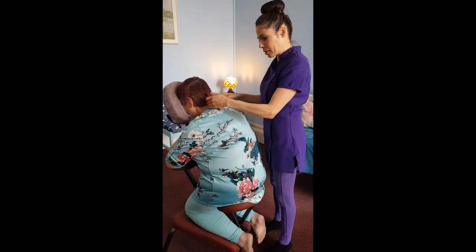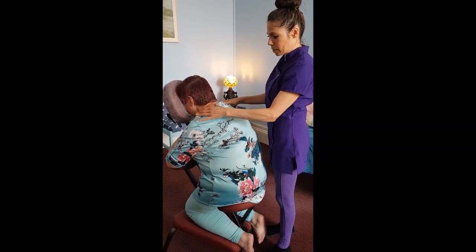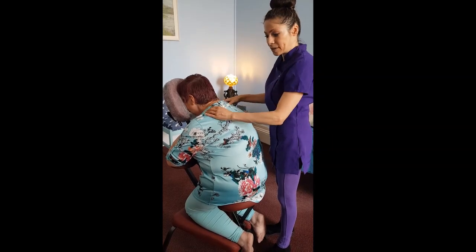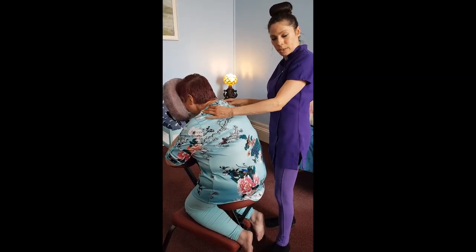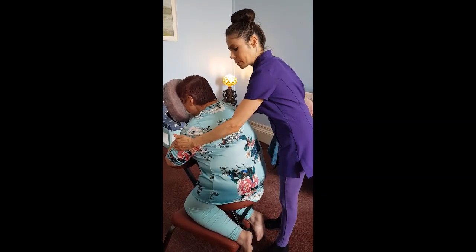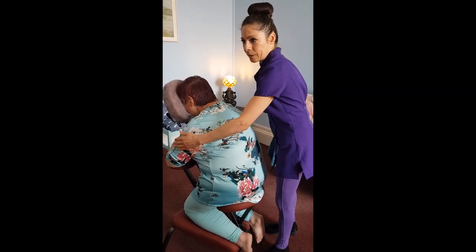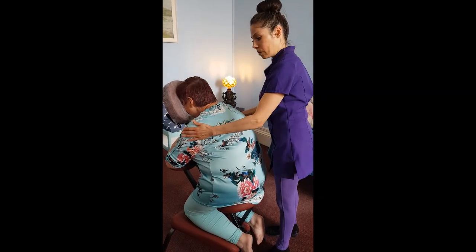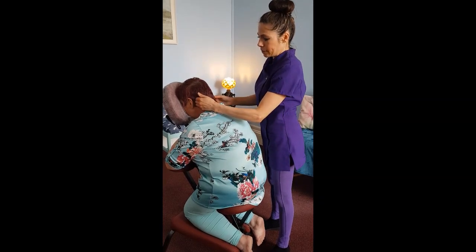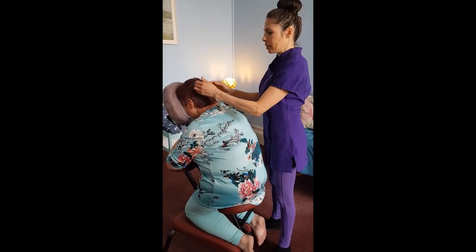We work on certain parts of the neck, and then we work on certain parts of the shoulders. If there's any tension in the shoulders, we work on that using a set of techniques. Then you work on the arms, trying to release the pressure, symptoms, or blockages in the arms that go down to the hands and fingers. And then we start working on the head — there are certain points on the head that you can work on.